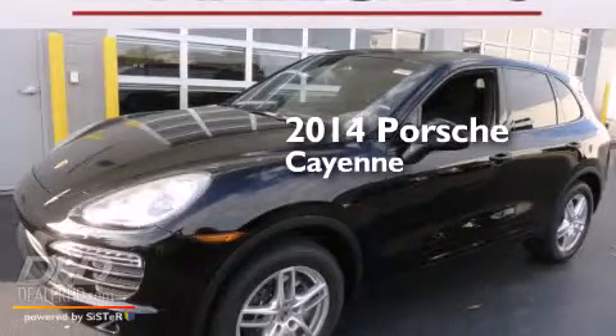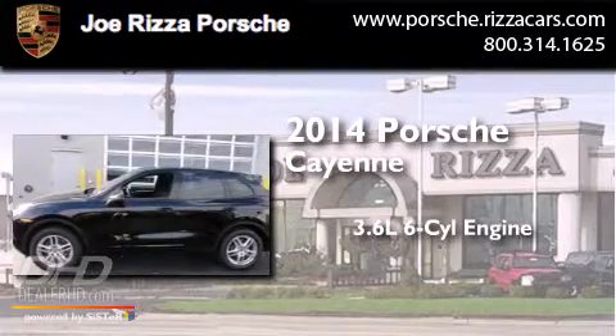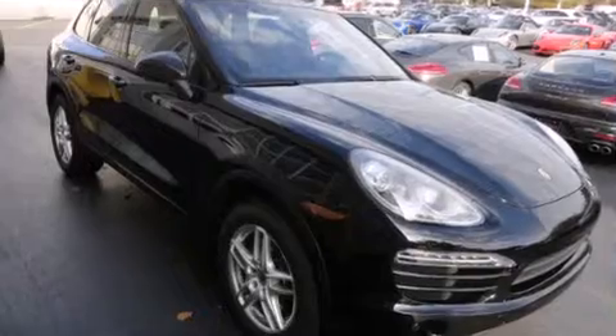This is a brand new 2014 Porsche Cayenne. It features a 3.6-liter, six-cylinder engine, an automatic transmission, and all-wheel drive.